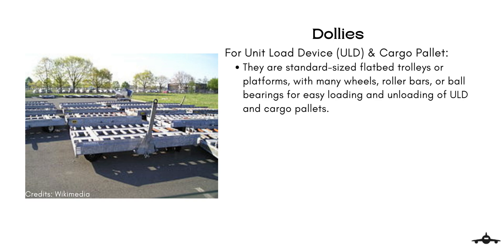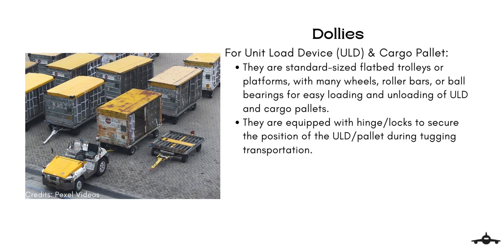Dollies for unit load devices and cargo pallets are standard-size flatbed trolleys or platforms with many wheels, roller bars, or ball bearings protruding above the top surface for easy loading and unloading of ULDs and cargo pallets respectively. Since ULDs and cargo pallets rest on ball bearings, these dollies are equipped with hinges or locks to secure the position of the ULDs on them during tugging and transportation.